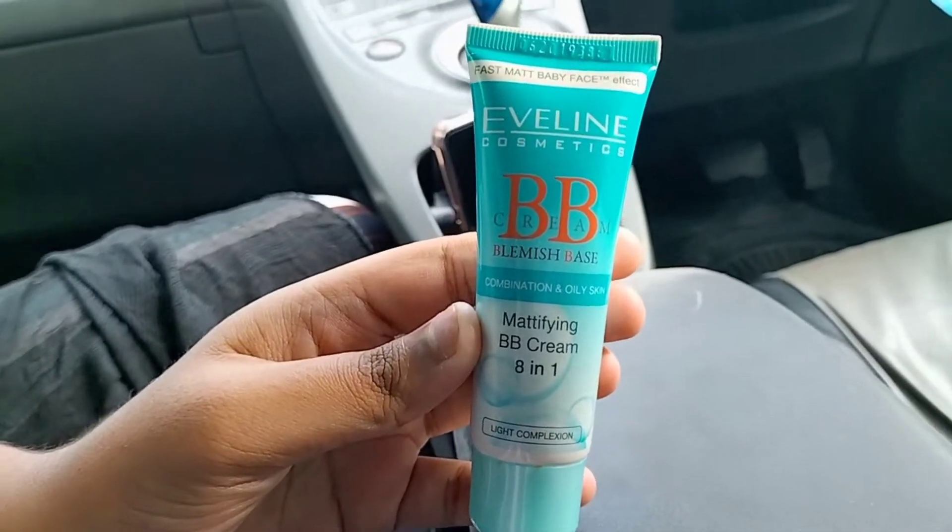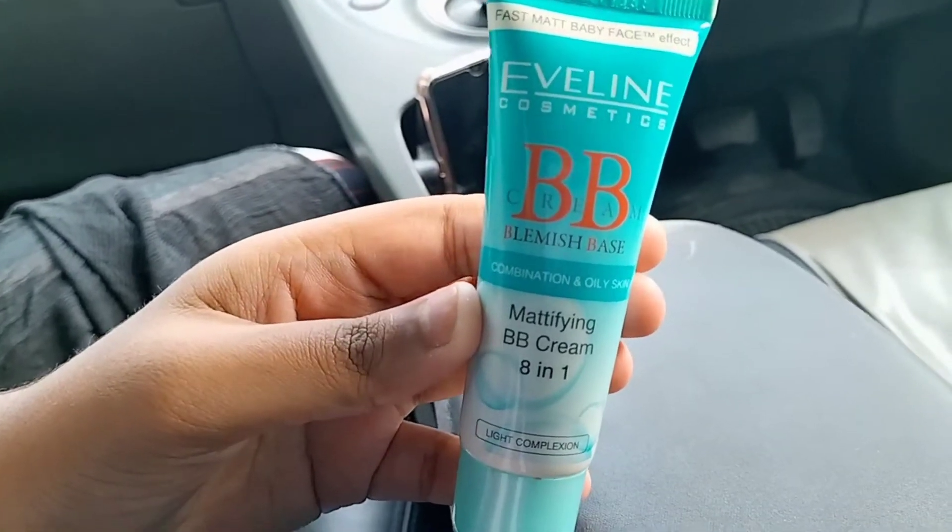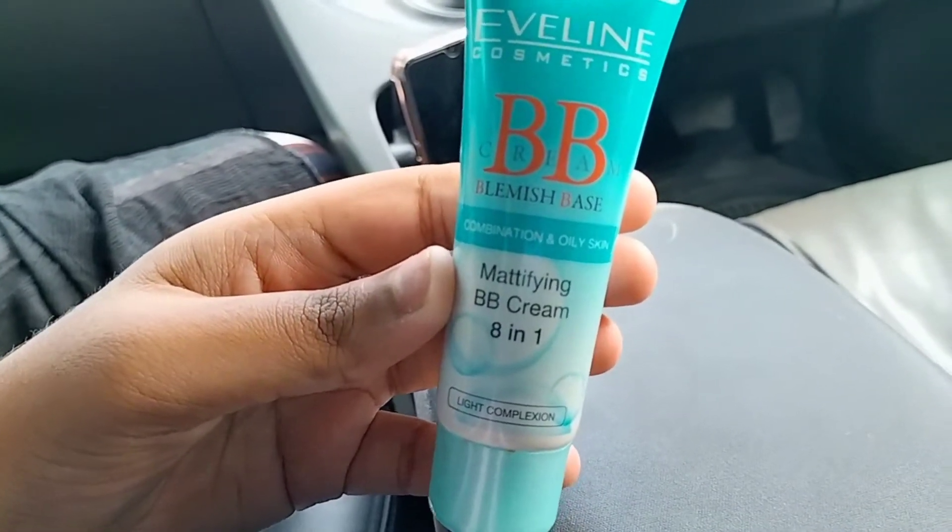Hello viewers! Welcome to Blue Lines. I am going to share with you Aveline Cosmetics BB Blemish Base Foundation.